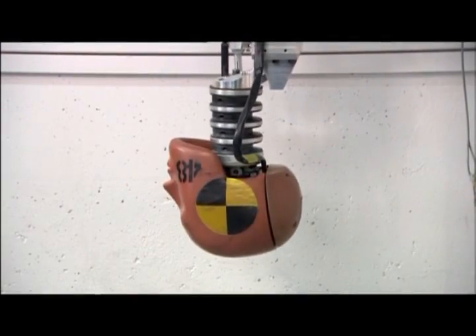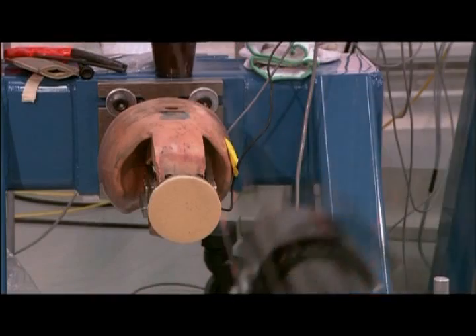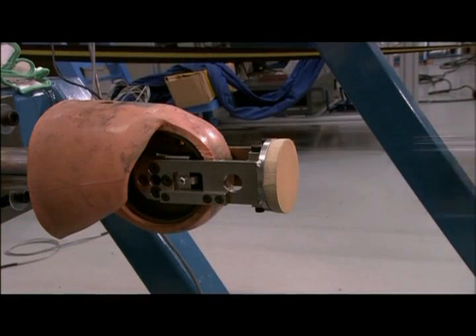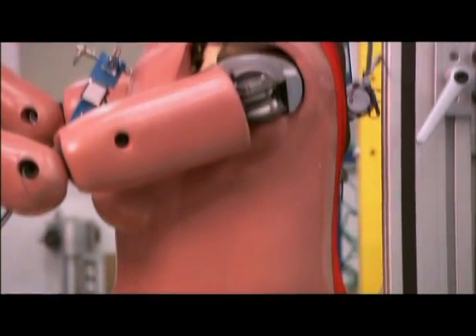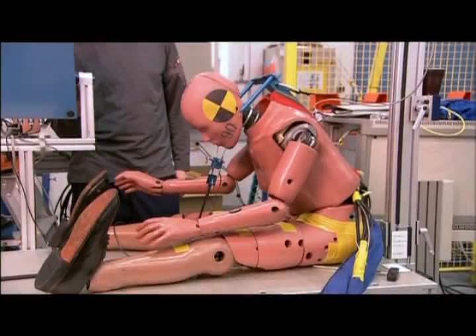The crash test dummies used here are also extremely important in this research. In the future, we expect to see even more flexible dummies that can be used in multiple events — when a car crashes twice, or in slower events like run-off-road scenarios.